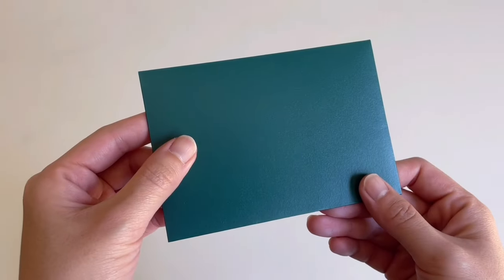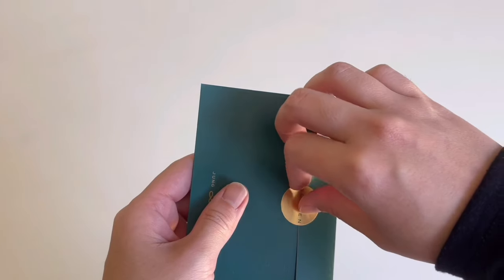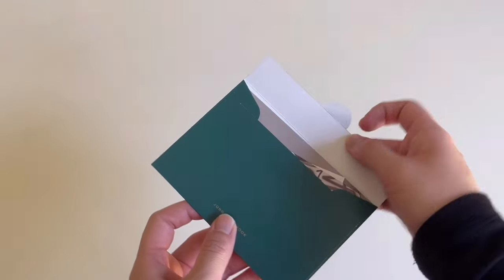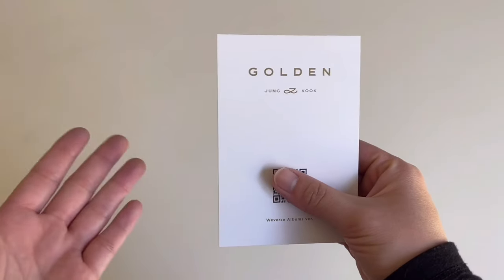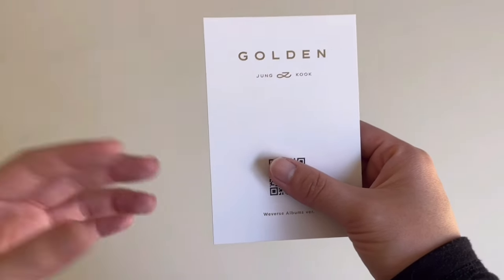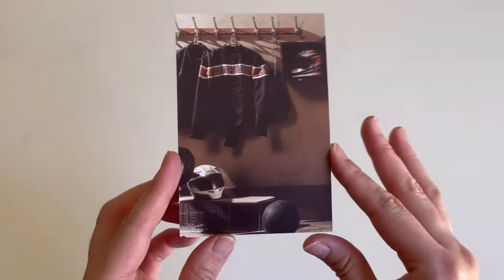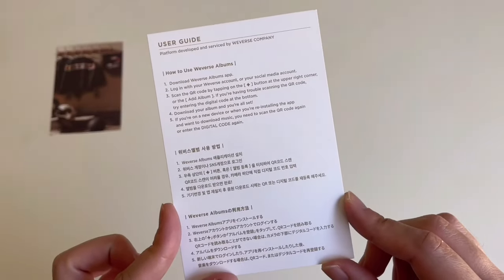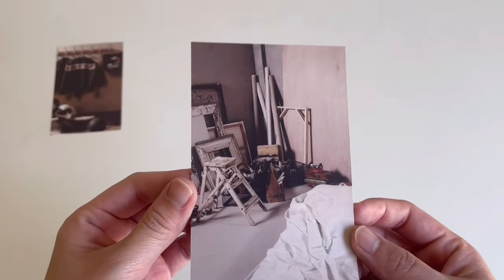Now let's take a look at the inclusions. The front and back honestly look like an invitation to a high-class event. I just really love this whole album — I think JK did a really good job. I'm trying really hard not to tear the sticker. So since this is a Weaver's Albums version instead of the regular CD version, all the music will be available through a QR code which you can access through the Weaver's Albums app. There's a little image on the back too — really cool. The second thing is a user guide which tells you how to access the album, and it also has an image on the back.